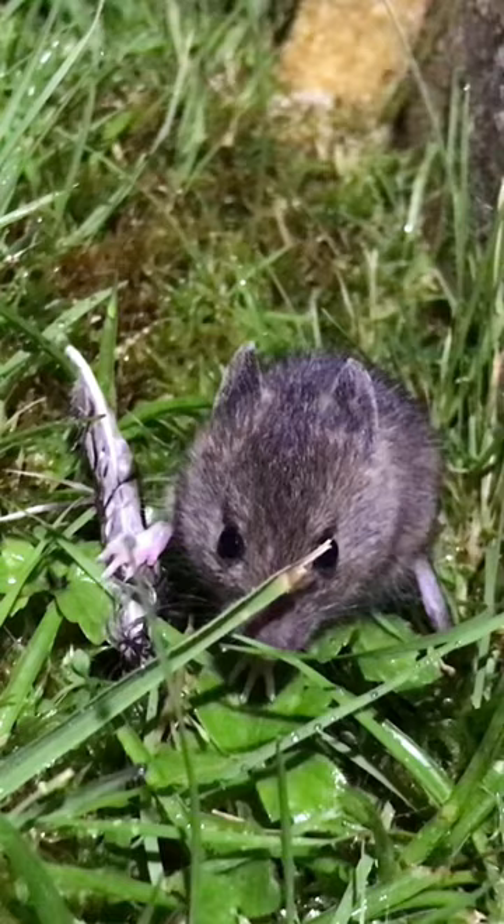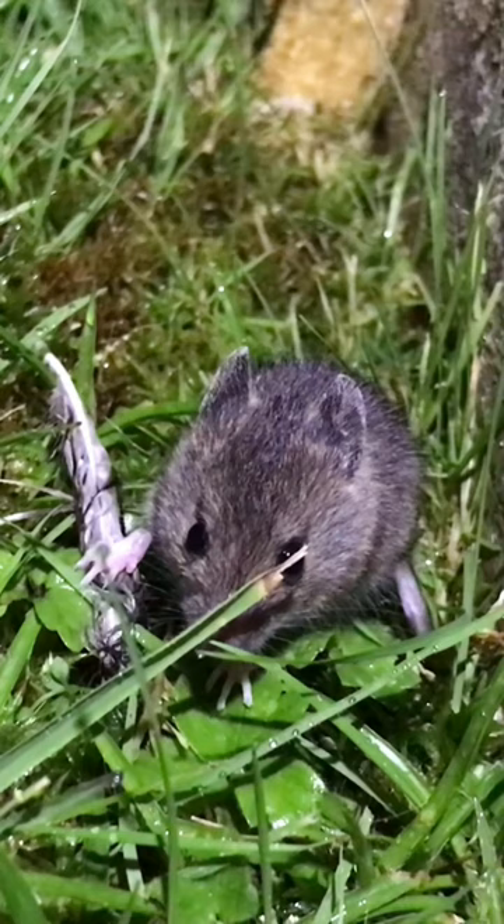When I saw it I managed to film it for a while, but eventually it used its big back legs to leap. They're very fast and agile, and you'll see it leaps towards the camera — just see that in slow motion.